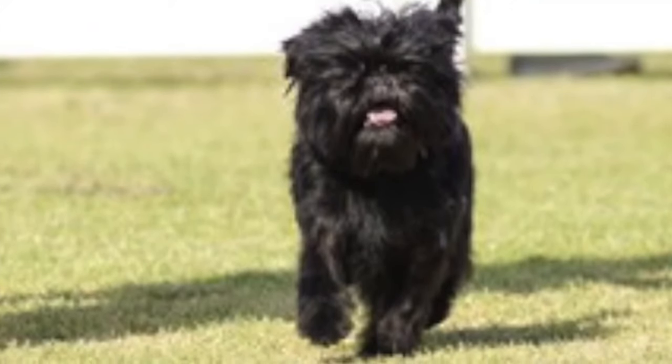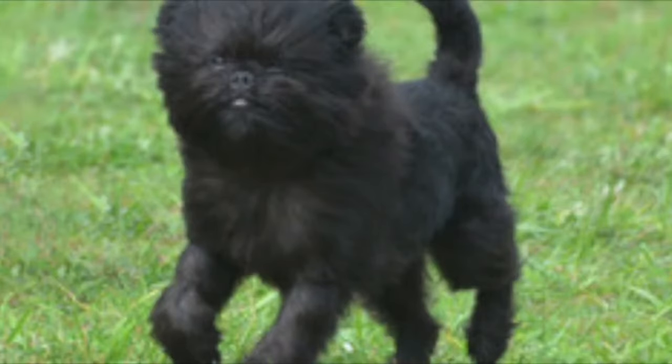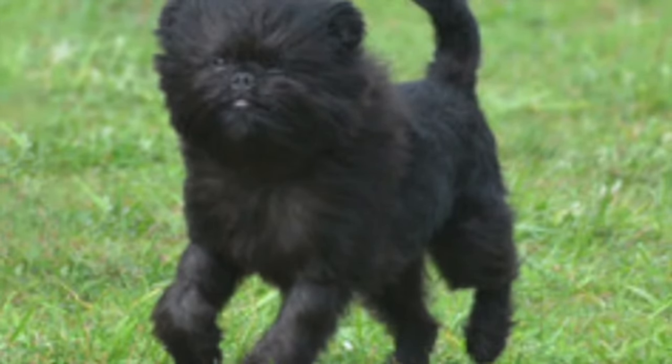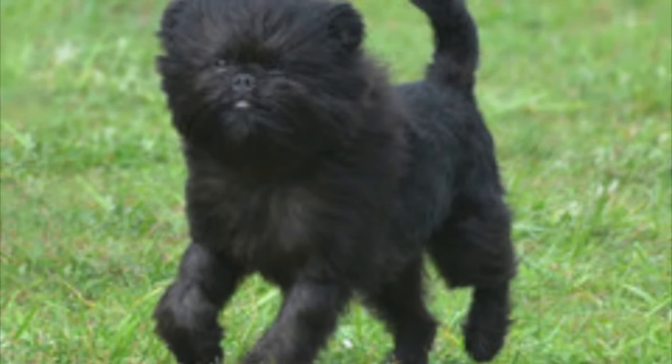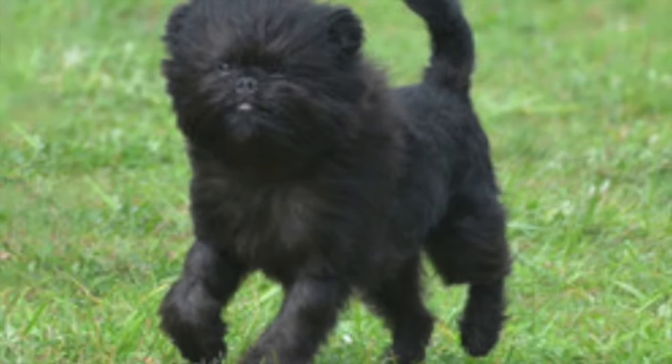The coat is harsh and wiry and does well with either professional grooming or regular brushing sessions to maintain it. The color options are black, gray, silver, red, black and tan, and beige. The breed enjoys an average lifespan of 11 to 15 years.